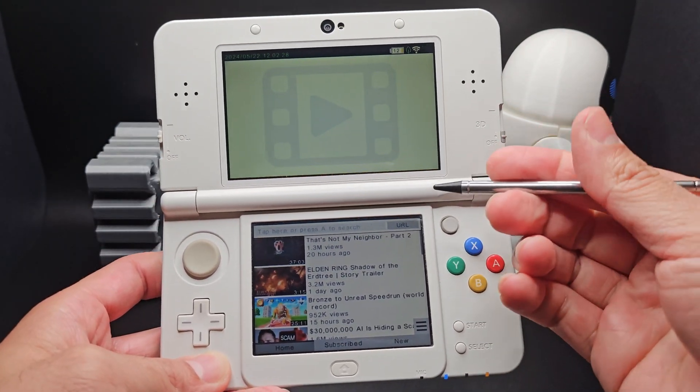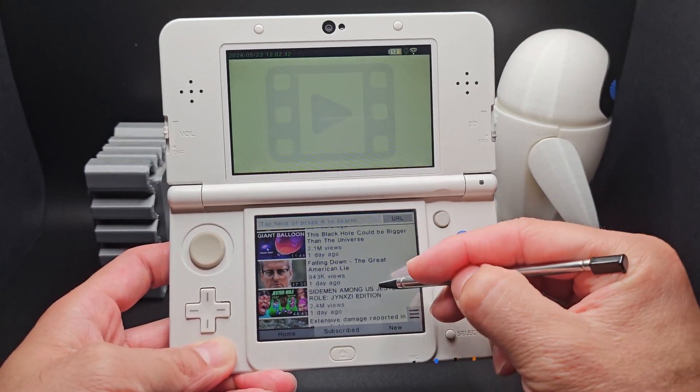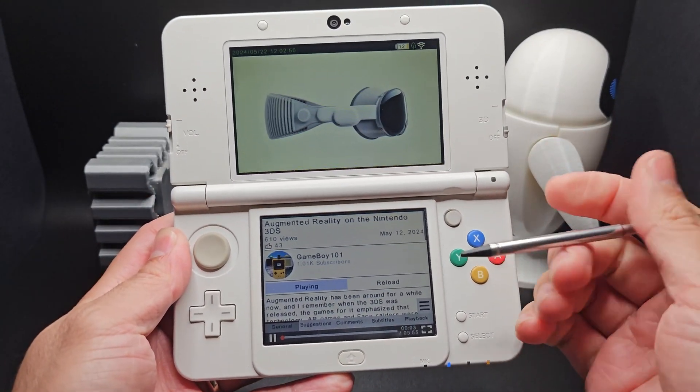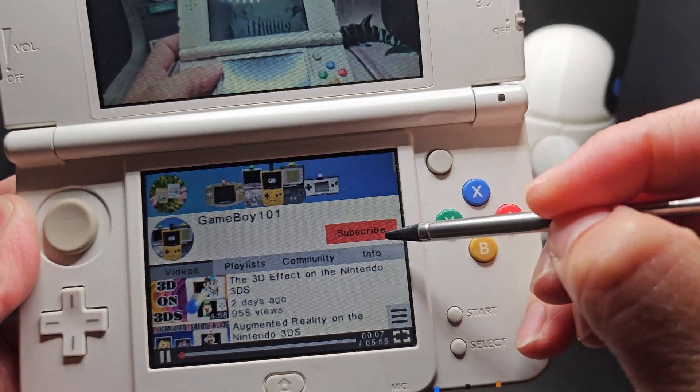The next app is a YouTube app for the 3DS. The official YouTube app stopped working a while ago, but there are a few options if you want to watch YouTube on your 3DS for some reason. I tried OldTube, but Third Tube is better — it's straight up YouTube, and of course you can watch videos from this channel and maybe hit one of these, you know what I'm saying?